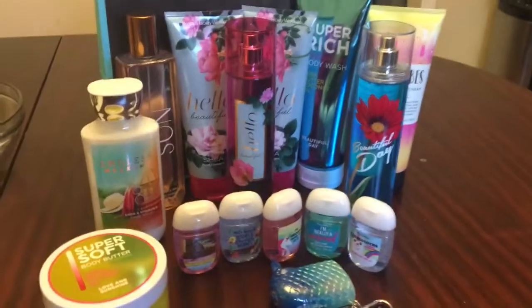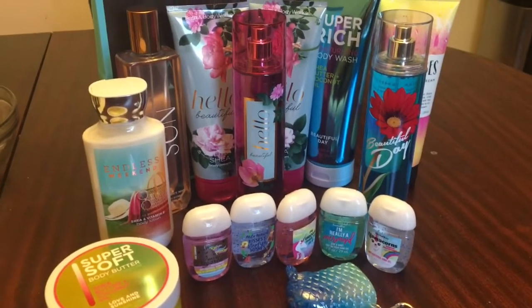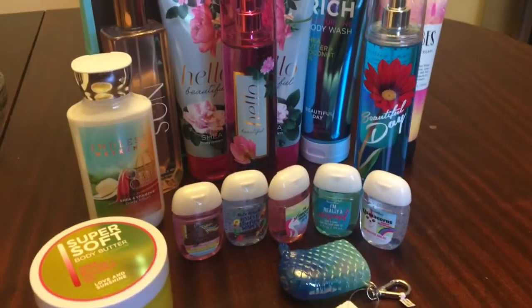Oops, I did it again. Oh my goodness. Bath and Body Works, you guys — they suckered me in.